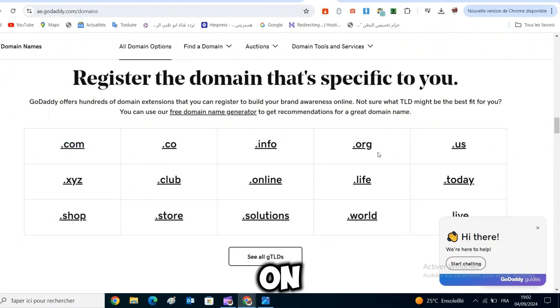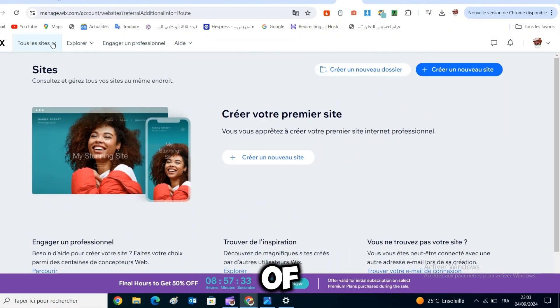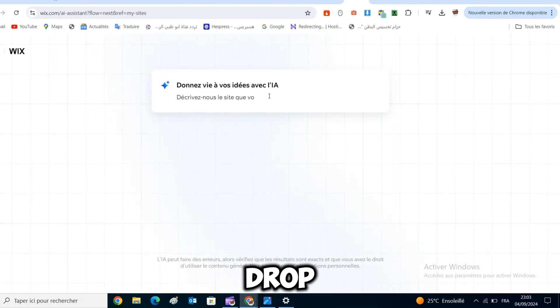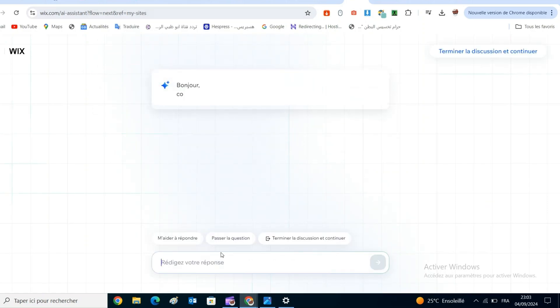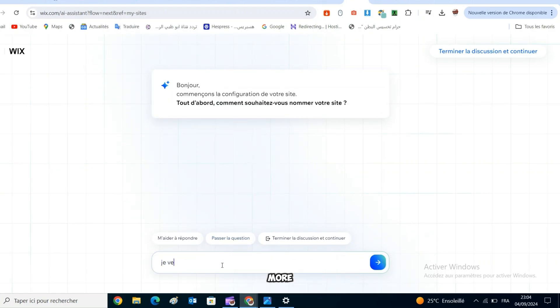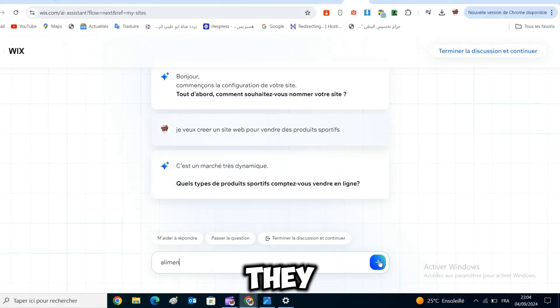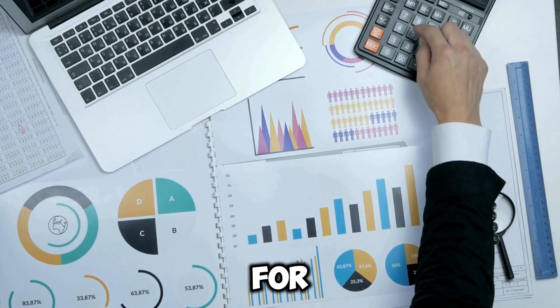Now let's move on to the next website builder on the list, which is Wix. Wix comes with over 800 website templates, all of which are completely free to use, so no matter what type of website you want to build, Wix is sure to have the perfect template for you. Wix also has a drag-and-drop website builder, allowing you to place elements anywhere on the page. Compared to Squarespace, the Wix website builder gives you even more flexibility and customization options when it comes to design. However, in my experience, it's a lot easier to make mistakes and misalign elements on Wix, and it usually takes me a bit longer to optimize the content for mobile compared to Squarespace.